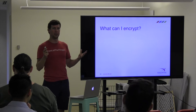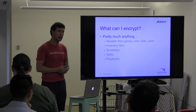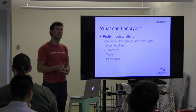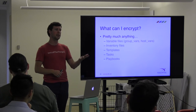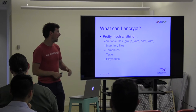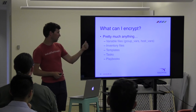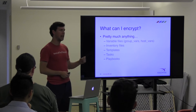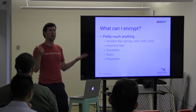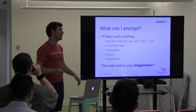What can you encrypt? It's basically everything. You can encrypt your variable files, your inventory files — maybe you want to keep server IP addresses secret. You can encrypt templates if you have proprietary configuration. You can encrypt tasks if you don't want people to know what a role does. You can even encrypt the entire playbook. Your options are kind of limitless — it's only up to your imagination.